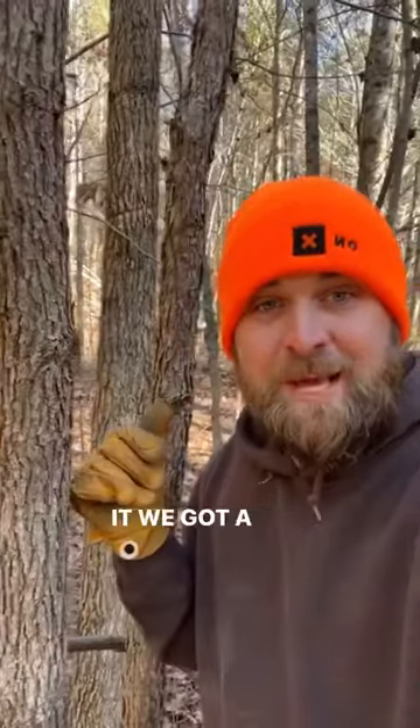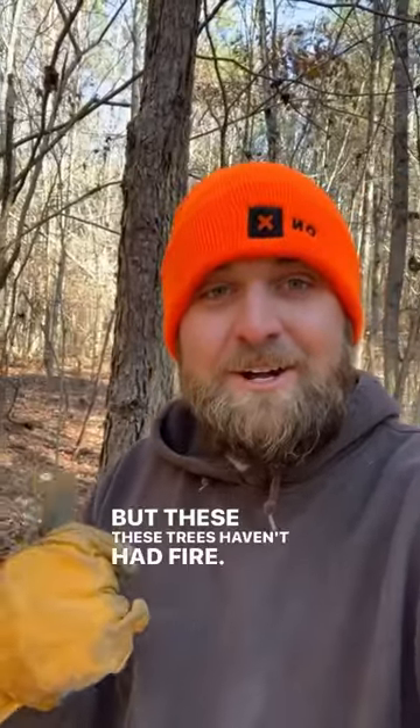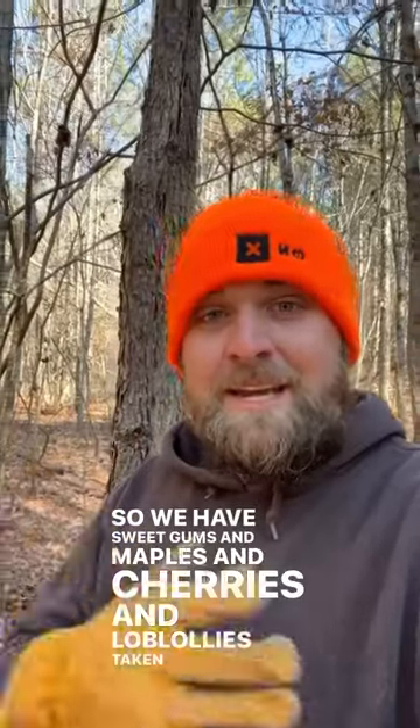This right here is a post oak, and behind it we got a white oak. These are upland hardwood species that depend on fire to out-compete the faster growing species. But these trees haven't had fire, so we have sweet gums and maples and cherries and loblollies taking over.